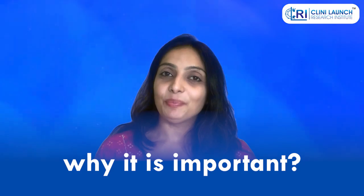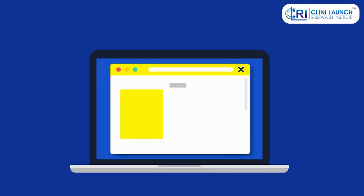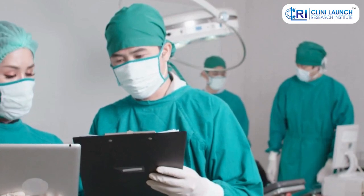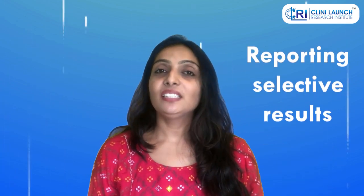Now that you know what a registry is, let's see why it is important. Registries make clinical trial information readily available to the public, including researchers, patients, healthcare providers, and policy makers. This transparency allows for scrutiny of research activities and prevents bias or reporting of selective results.